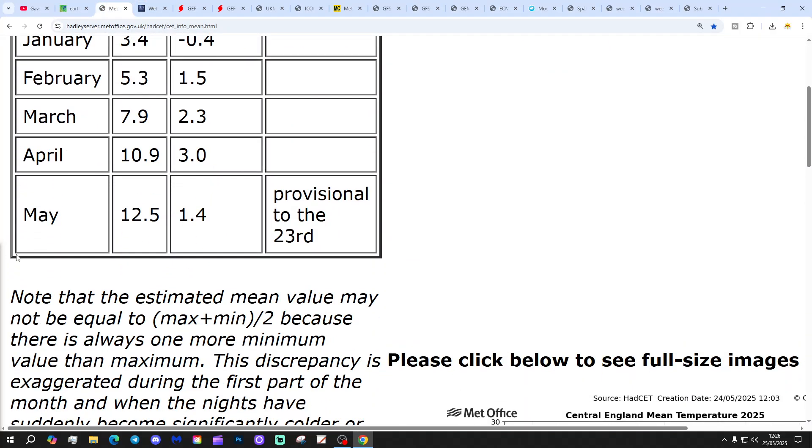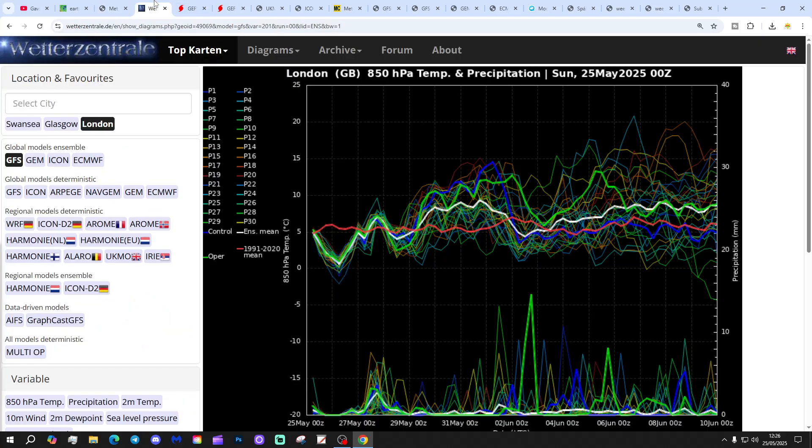Low pressure is sitting between Iceland and Scotland, bringing in a proper westerly flow from off the Atlantic into Western Europe. Central temperature is currently sitting at 12.5°C, which is 1.4 degrees above average, and that's provisional to the 23rd of May. These are the GFS upper air temperature and precipitation ensembles for the next couple of weeks. We're going to go to London today.